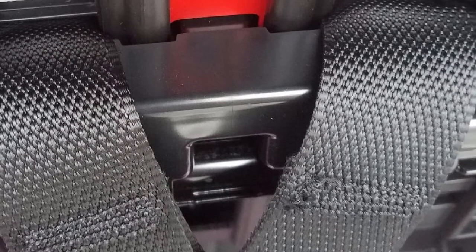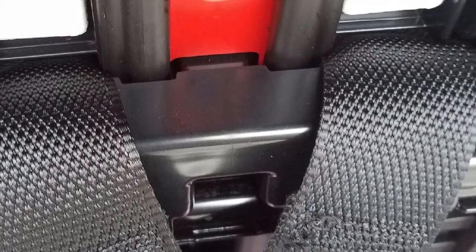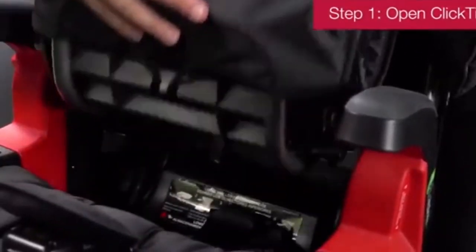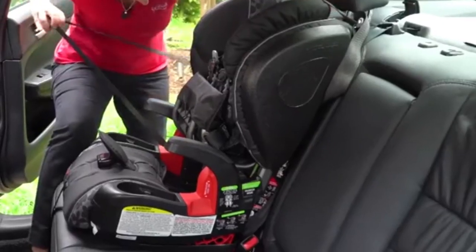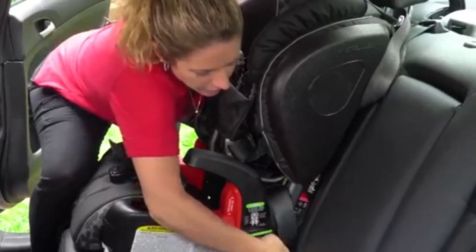Its frame is constructed with steel, which means that the lifespan of this car seat will be prolonged. It also comes with a 5-point harness that can be adjusted in 9 different positions in accordance with the child's growth. With all the features this car seat provides, in my opinion, this seems to be a reliable choice. Even though this car seat seems a bit expensive, it comes with the safest features for 4-year-olds. Any parent would think this is a small price to pay to ensure their children's security.